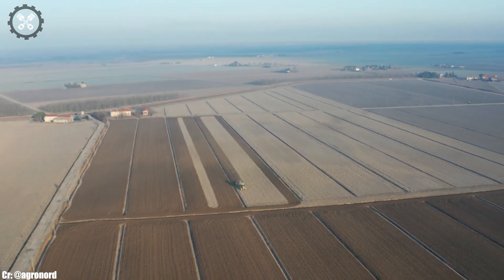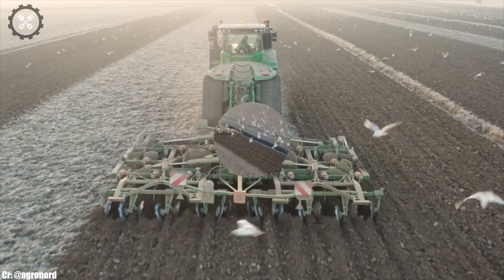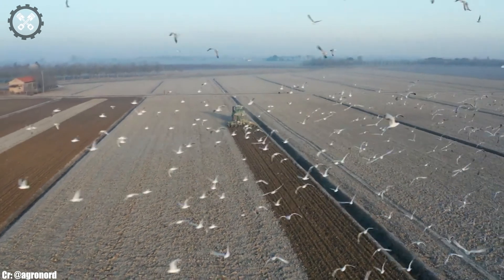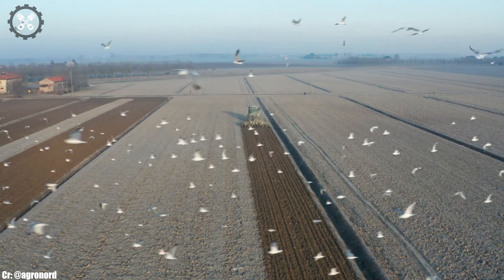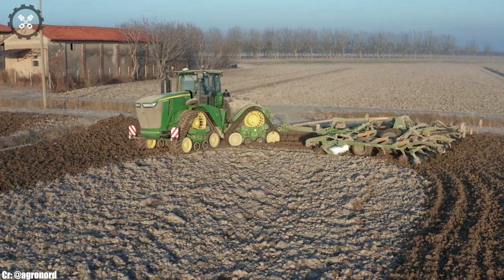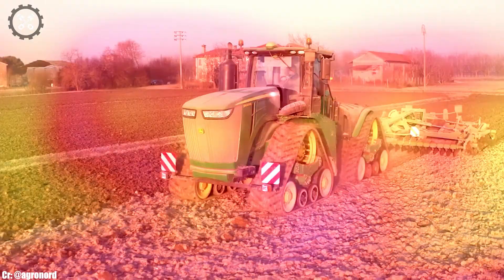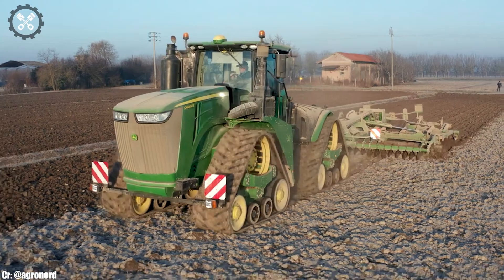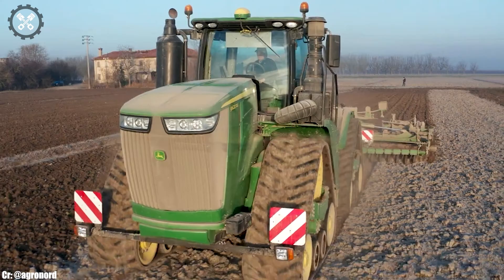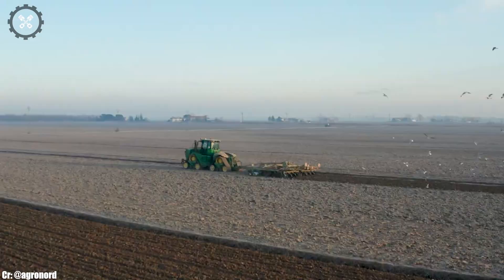Integrated with cutting-edge precision farming technology, including GPS guidance and data management, it empowers farmers to optimize productivity, reduce input costs, and make data-driven decisions for sustainable farming practices. In essence, the John Deere 9620RX embodies the perfect blend of power, efficiency, and innovation, serving as an indispensable tool for modern farmers striving for productivity and sustainability in agriculture.